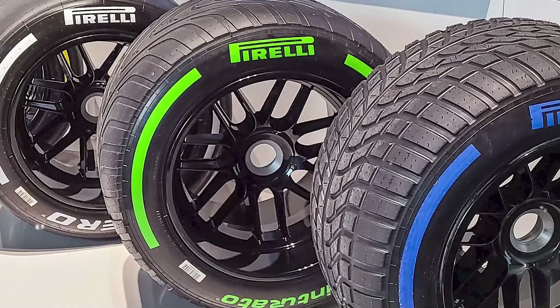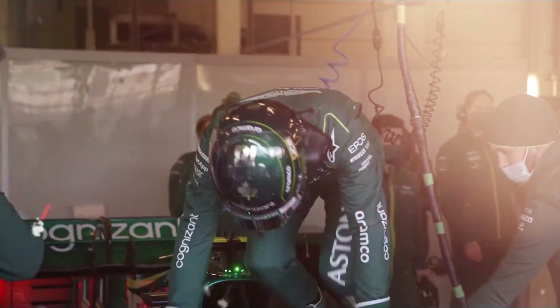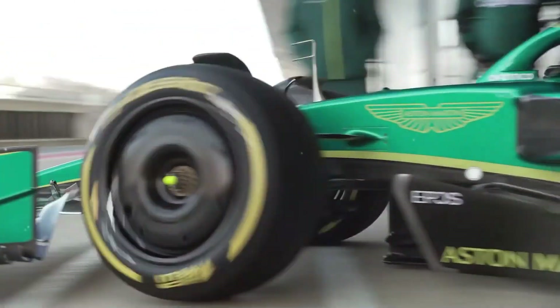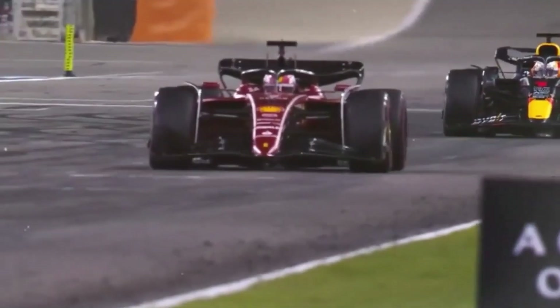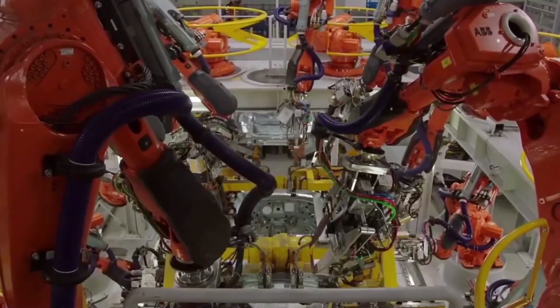Every part of the car — from the engine to the suspension, from the tires to the bodywork — is crafted to handle the real demands of high-speed racing. The price of these cars is also driven by the research and development that goes into making sure every component performs perfectly. Let's break down the different components that go into an F1 car and understand why they're so expensive.